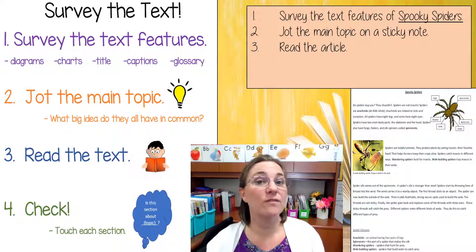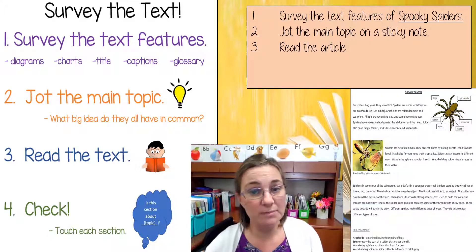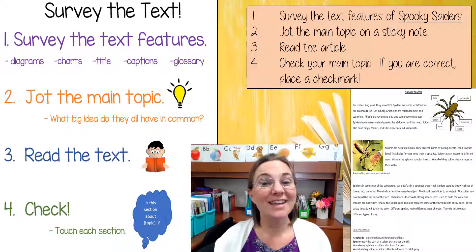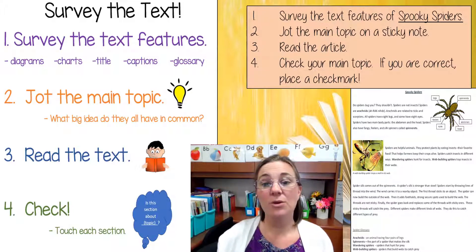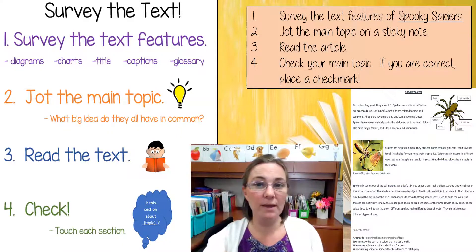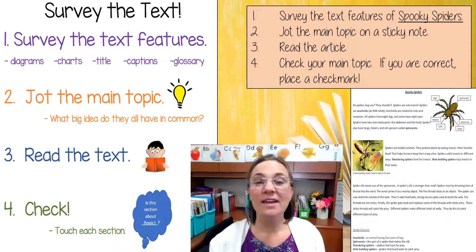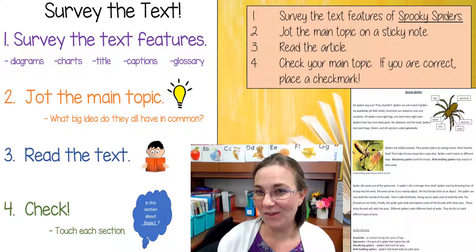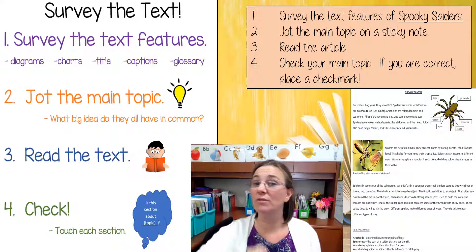Then you're going to read the article. If you don't have it at home, there will be a PDF after the draw-out slides — keep going and you'll find a PDF that you can read in the Nearpod. Read the article and check your main topic. If you're correct, place a check mark on the sticky note or in your reader's notebook. Remember, you have to check your main topic by touching each section and thinking, is this about the topic I picked? If you can say yes to every section, you picked the right main topic. If you still have time, pick your own independent reading book and try out this work. All right, readers — head off and have fun, and don't forget to come back to this Nearpod to reflect on your lesson. See you later.